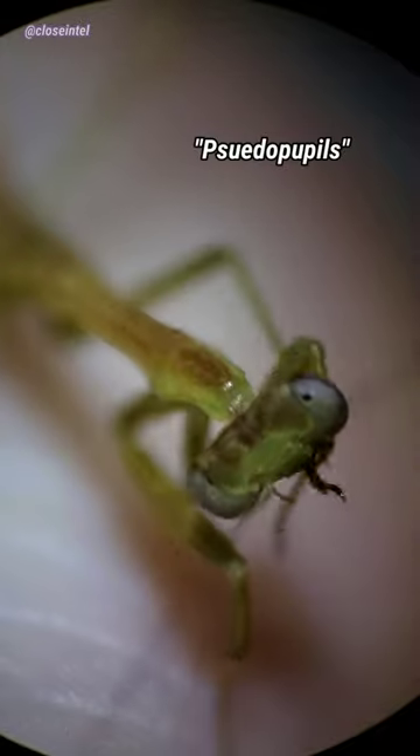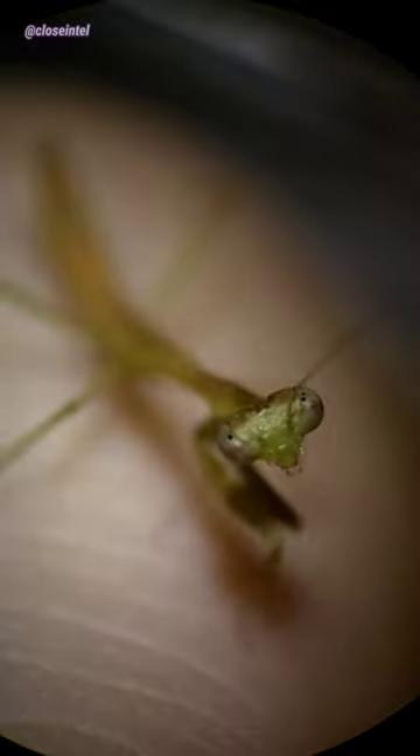The dark spots you see on their eyes that look like pupils are called pseudopupils, since they're not an anatomical structure. It's actually an optical illusion from the light reflecting off of their compound eyes.